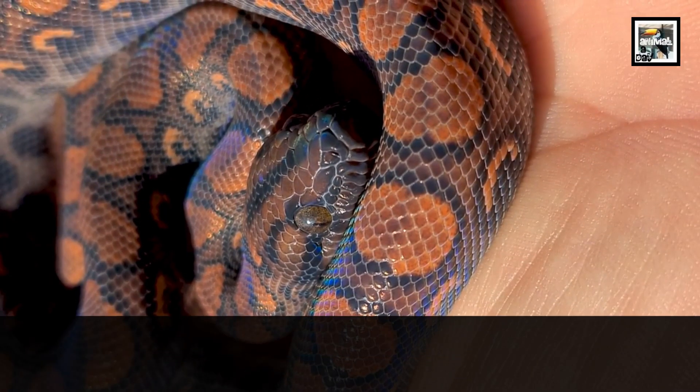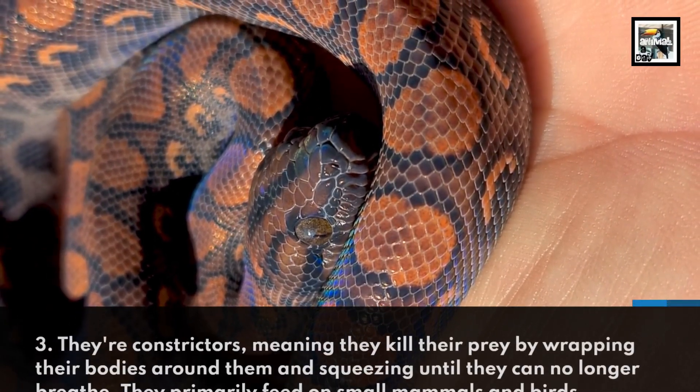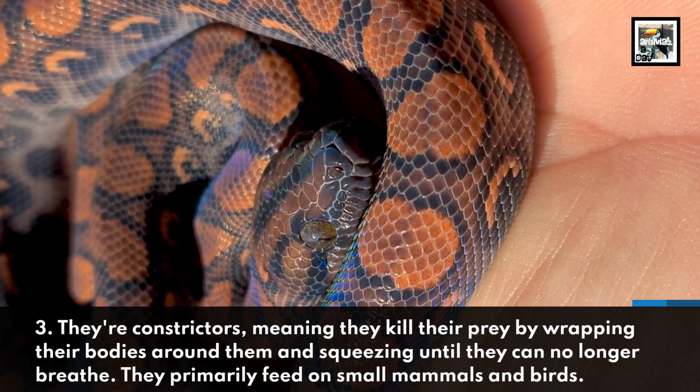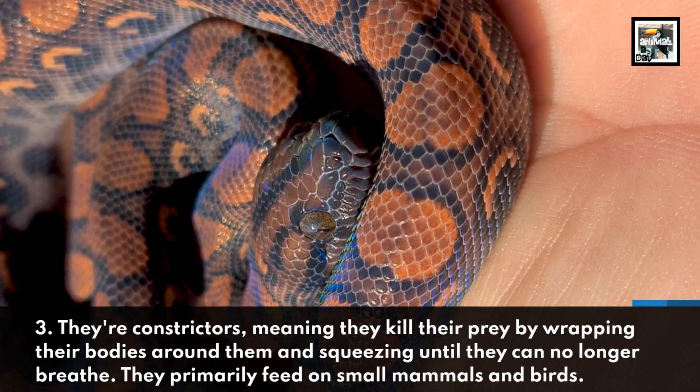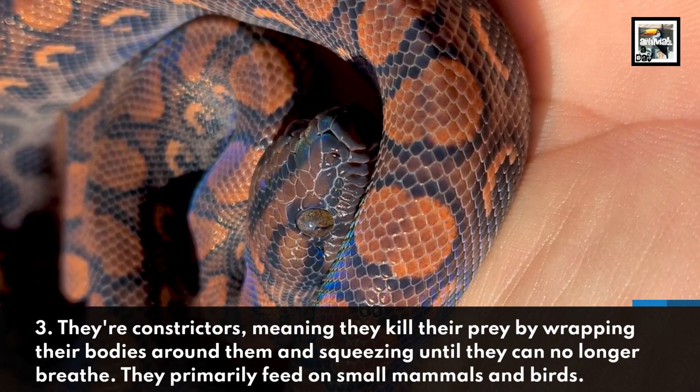Fact 3. They're constrictors, meaning they kill their prey by wrapping their bodies around them and squeezing until they can no longer breathe. They primarily feed on small mammals and birds.